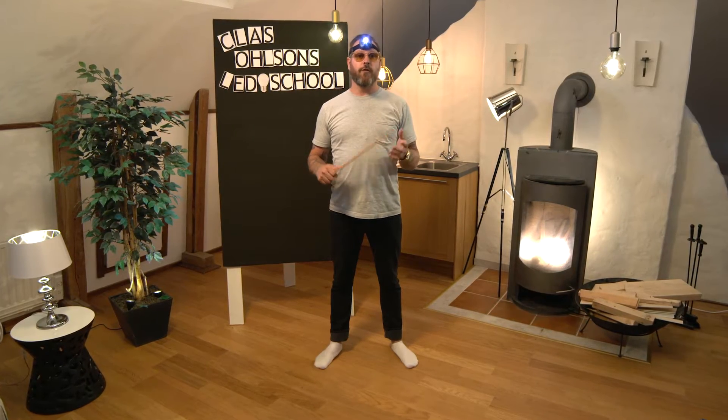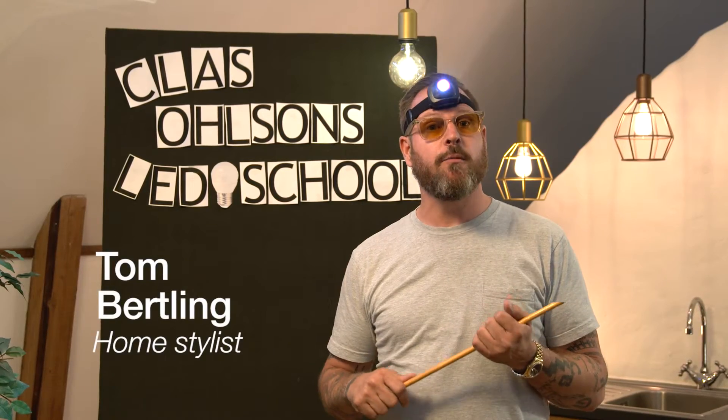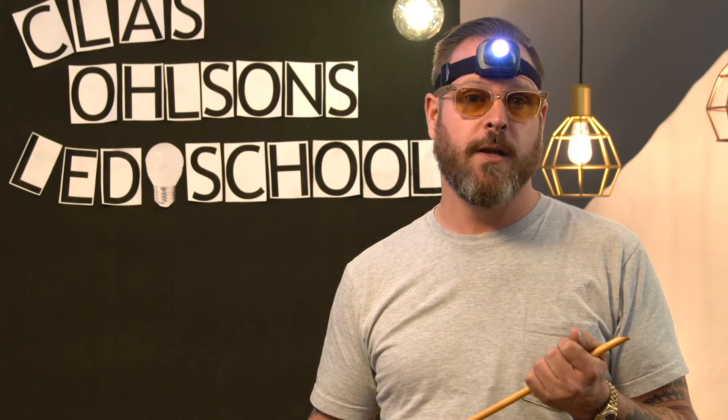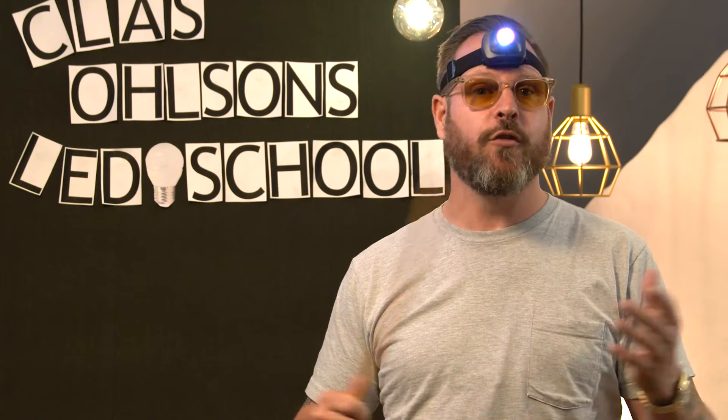Hello and welcome to Claes Olsson's LED School. LED stands for Light Emitting Diode. Soon we will learn how to make the right LED choices. But first, some facts about why LED is so good.